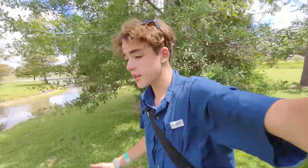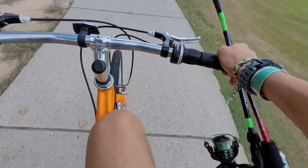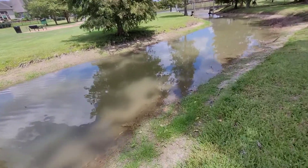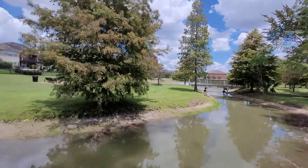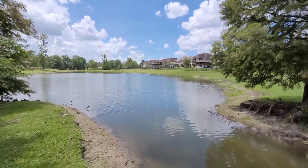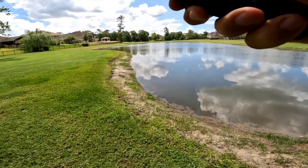Hello everyone, and welcome back to another video. Today I'm going to be fishing a brand new spot to see what I can catch. I found this spot through Fishbrain. It looks really cool. The water is pretty muddy, but it's divided in half by this bridge. There's a spot over there with a feeder, and then there's a big open area over here with no feeder, where I think the water is a little bit clearer. On Fishbrain it says there's catfish in here and some bass, so I brought some catfish dough and my bass lures, and we're going to see what we can catch. I guess we'll start with this spot first.